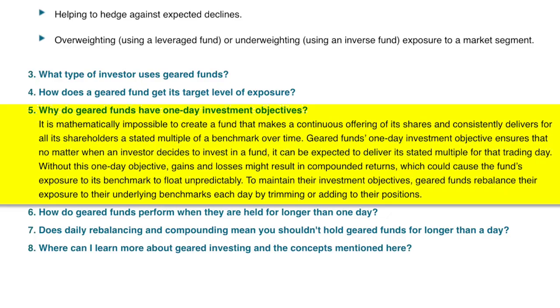It is mathematically impossible to create a fund that makes a continuous offering of its shares and consistently delivers for all of its shareholders a stated multiple of a benchmark over time. So in that comment where someone said 'load up on UVXY as a hedge against volatility' — the reason traders buy shares of UVXY is because they believe there's going to be a sharp increase in volatility.